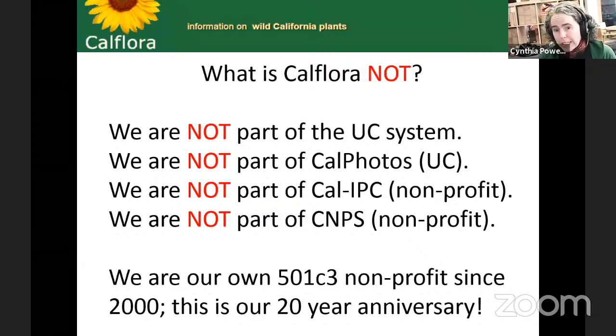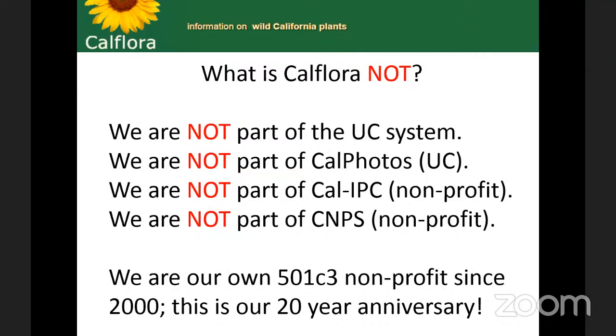As important as what CalFlora is, what is CalFlora not? We're not part of the UC system and do not receive any financial support from UC. We're not part of CalPhotos — they are part of the UC system. We're not part of CalIPC, the California Invasive Plant Council. And we are not part of CNPS. CalIPC, CNPS, and CalFlora are their own separate nonprofits. CalPhotos and the UC are totally separate, and CalFlora does not receive UC funding. We're our own 501c3 since 2000, and this is our 20th anniversary.